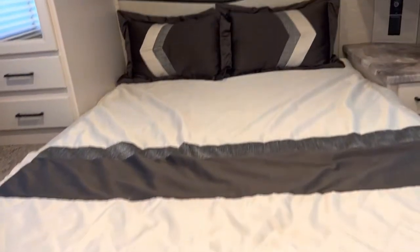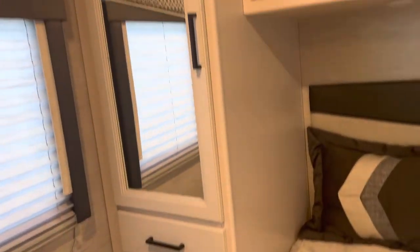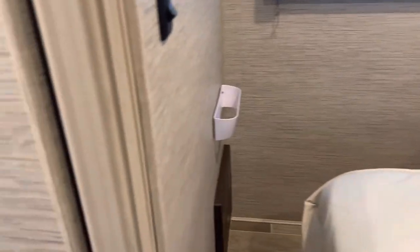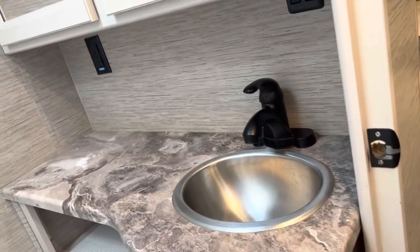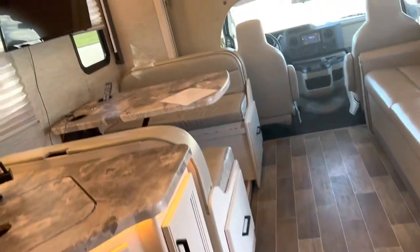The master bed is a north-south orientation, which people love because you can actually walk around it and make the bed. There are nice hanging closets on each side, good storage up top, and a fantastic fan right over the bed with nice windows. There's a TV back here for the bedroom as well. The bathroom has a big step-in shower surround, a pedal-flush toilet, counter space, and storage — great use of space.